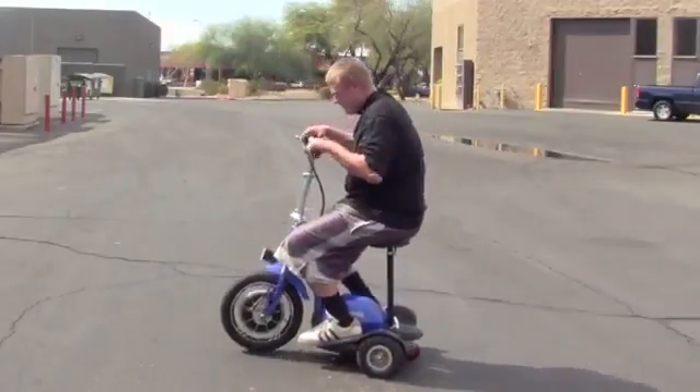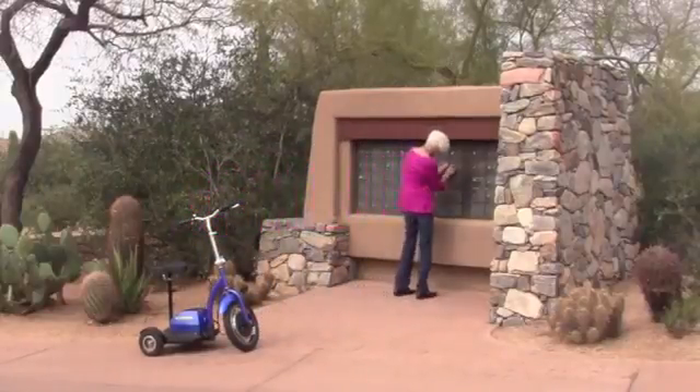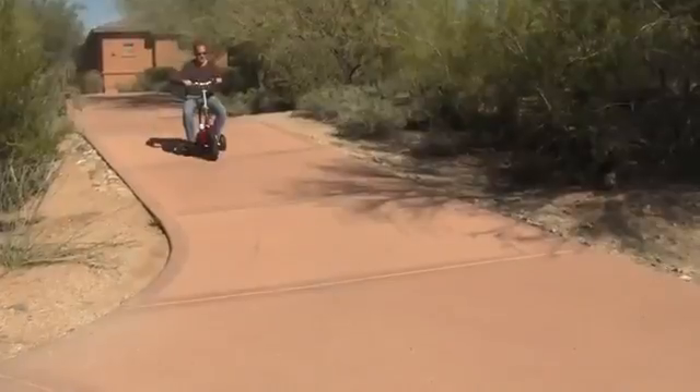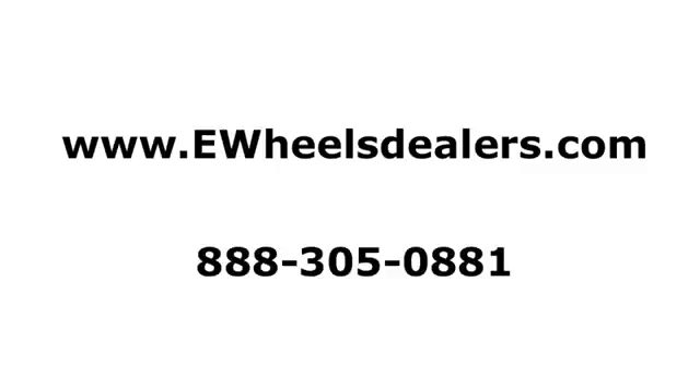So whether you are looking to use the EW18 for a quick trip to the mailbox, or some place where space is limited, you can rest assured that this E-Wheel Stand and Ride Scooter will deliver the highest quality and value for your money. So, let's get started.